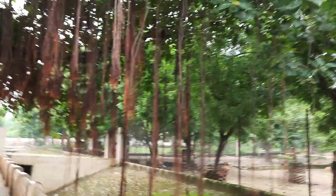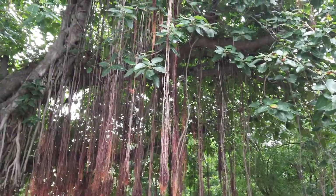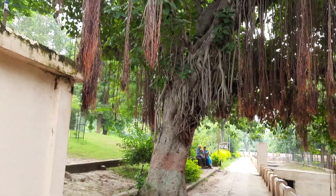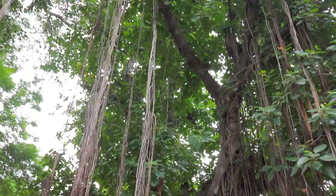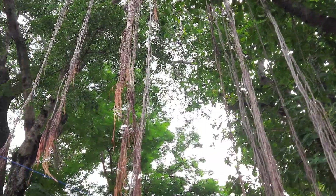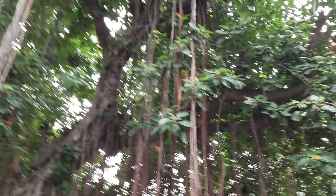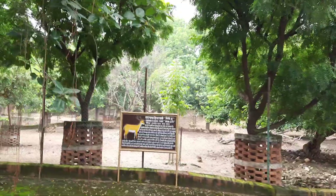There's a nice banyan tree over here — it's been a long time since I found one this nice. Just thought of checking this out. And this is the deer park.